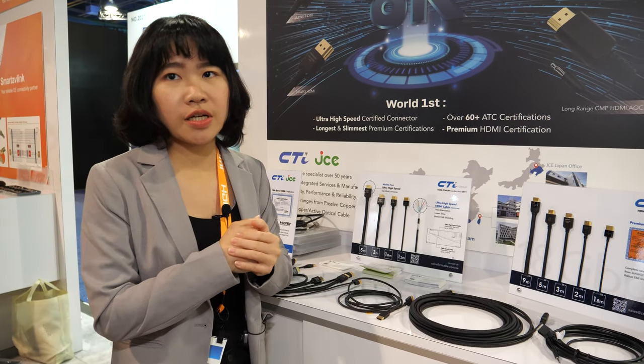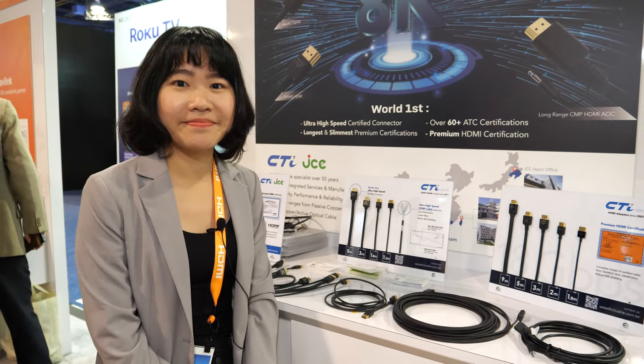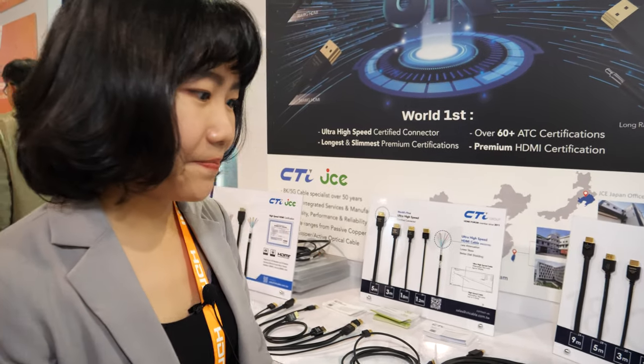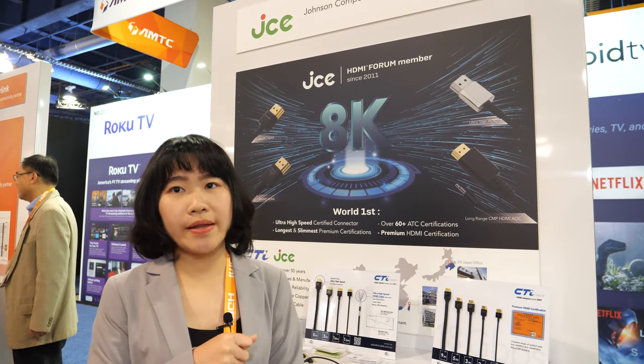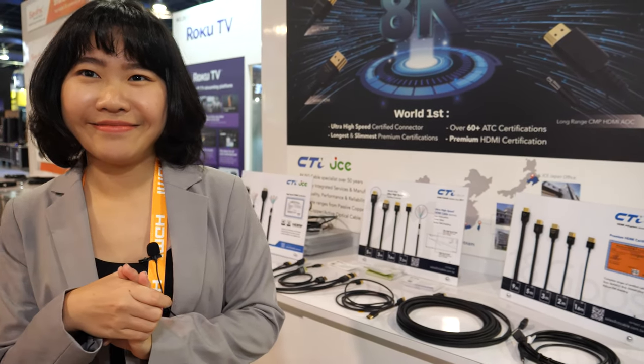JCE is based in Taipei and also in Dongguan — we have two factories in Taiwan and two factories in China. It's not that one location does HDMI 2.1 and the other does 2.0; it's not like that.